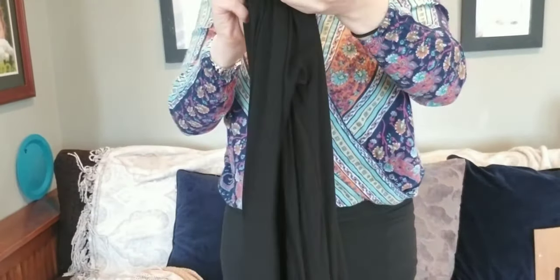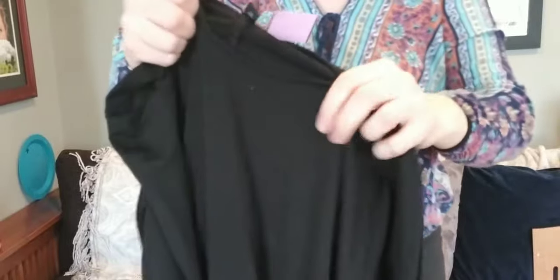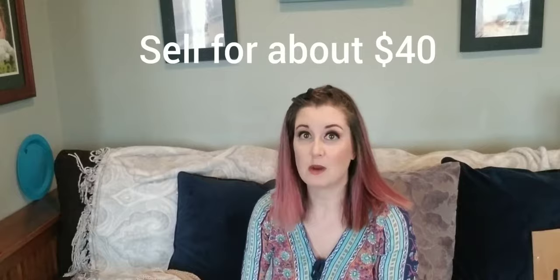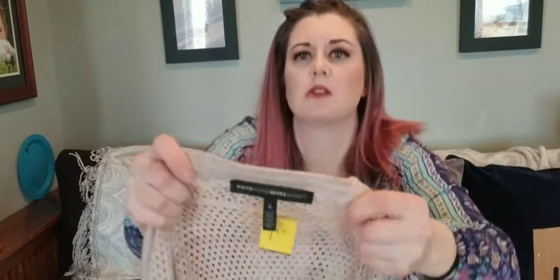Here's an Eileen Fisher dress — it's a basic black tunic dress, super comfy. However it's an extra small. I paid $5 for it. I think I've only ever found three Eileen Fisher pieces — and I haven't sold a single one, but I keep buying them.